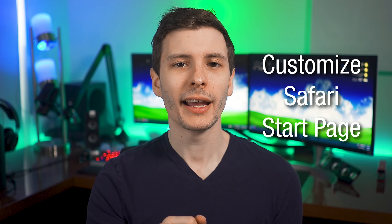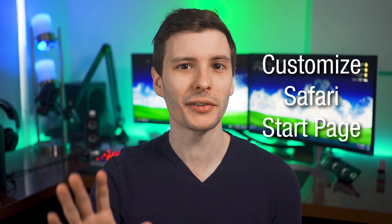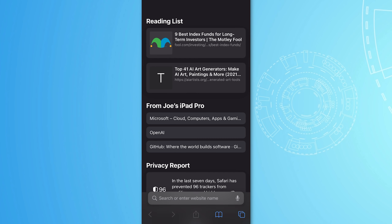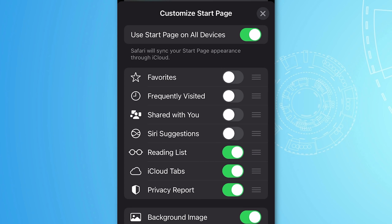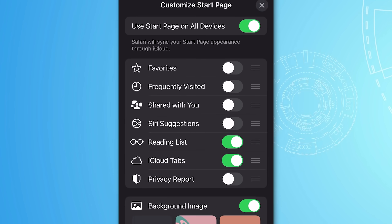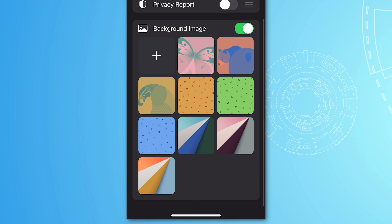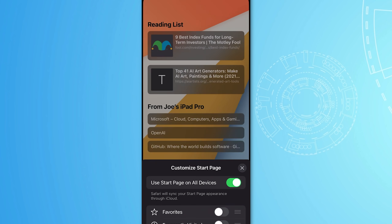Number six also has to do with Safari: you can now customize the start page for when you open a new blank tab, which is long overdue. When you open a blank tab, scroll all the way to the bottom and you'll see an Edit button. You can now remove and rearrange different sections — for example, if the Siri suggestions section is more annoying than useful, just hide it and rearrange the rest in any order. Another cool feature: you can change the background image of the start page, choosing from default options or adding a custom image.